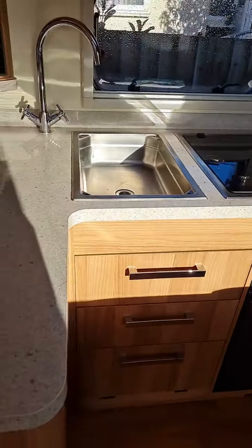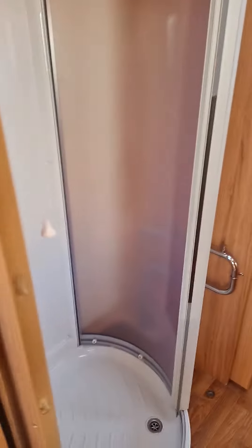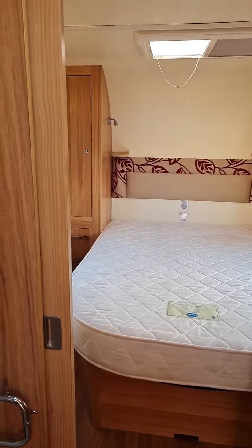Cooker, sink, large fridge, microwave, shower and through to the bedroom.